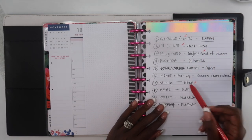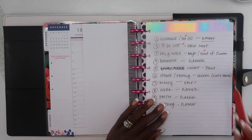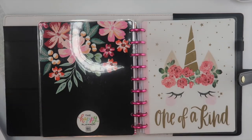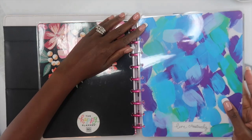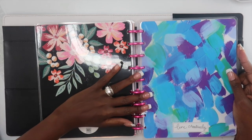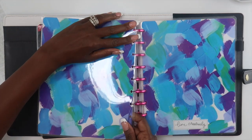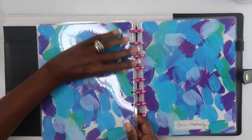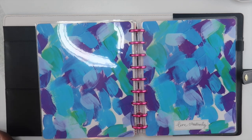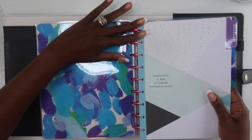Now I'm going to move on to the business section, and that is going to be its own separate planner. Whenever I am planning for business, I have realized that vertical style planning works best for me — mainly because I like to write down whole lists of different things I need to do for clients, my Etsy shop, or my YouTube channel. List style works best, especially if I separate it by morning, noon, and night.